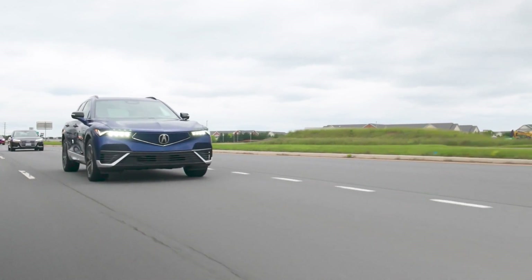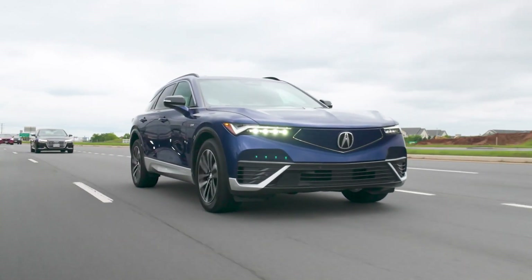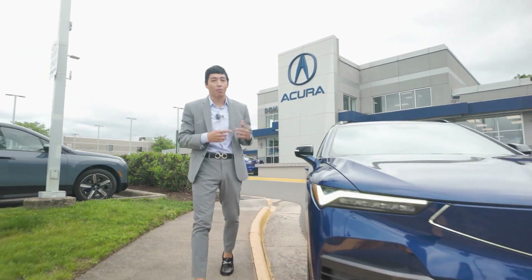Now, for more questions or details on the 2024 ZDX, Acura's first EV, come see me, Jose Sabagall, at Pohanka Acura Chantilly.